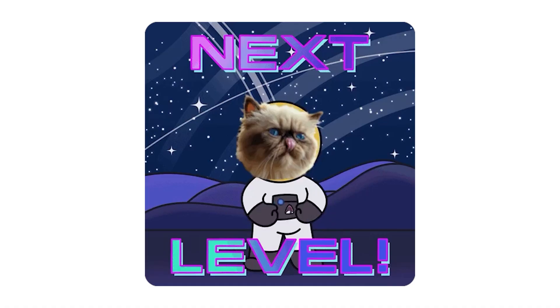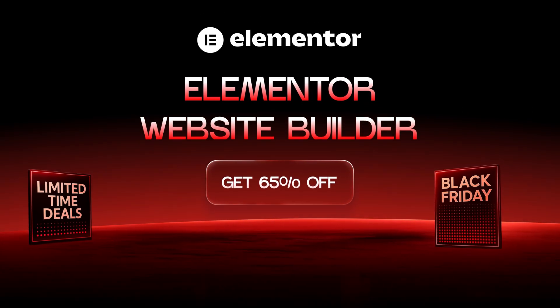Now that your website has a solid foundation, it's time to take things to the next level. Let's dive into tools that are designed to boost your site's speed, enhance its functionality and ensure it performs at its best every single time someone visits.